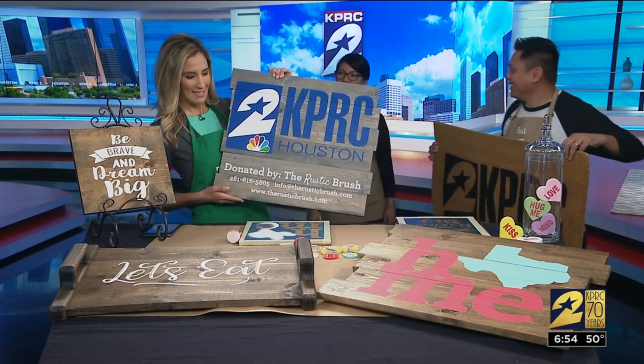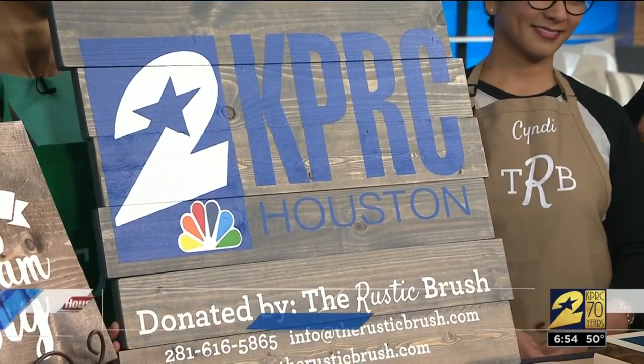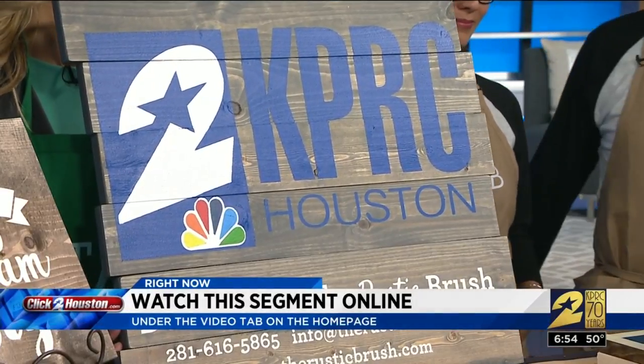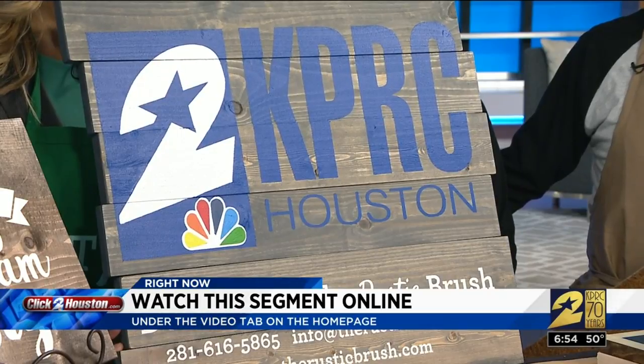Come check us out. We're going to hang this up out in the hallway. You can find all this info and a replay of this segment online at ClickToHouston.com — we'll post it under the video section of our homepage. We'll be right back.